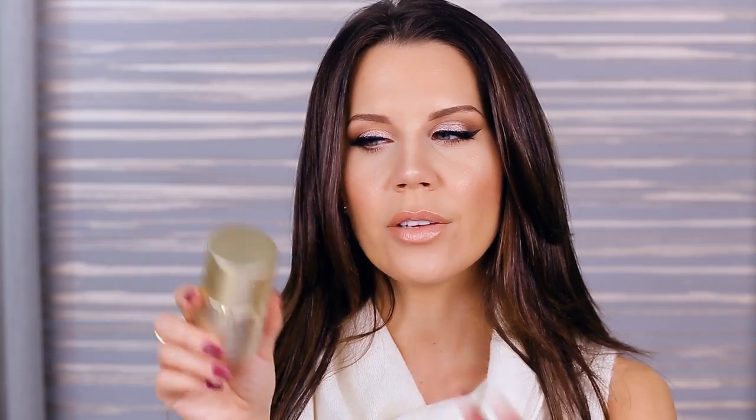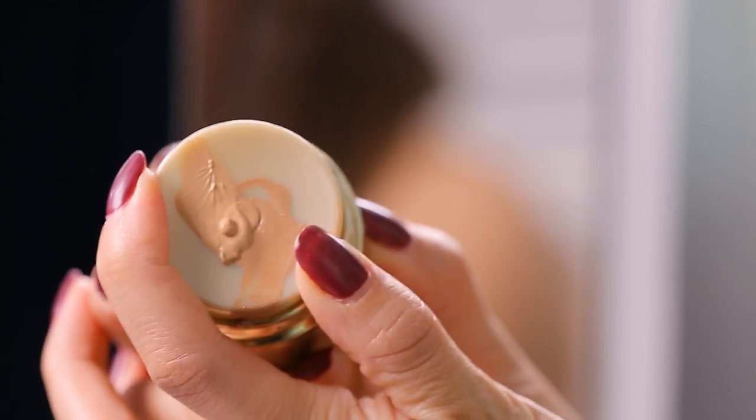We're going to start with this one from Stila — the Stay All Day Foundation. When I saw the pump I was really intrigued; it has a very interesting, almost skincare-style pump I've never seen on a foundation. I haven't used this in a long time because I put it in the back of the drawer, but I kept hanging on to it — and I realize that's a problem.